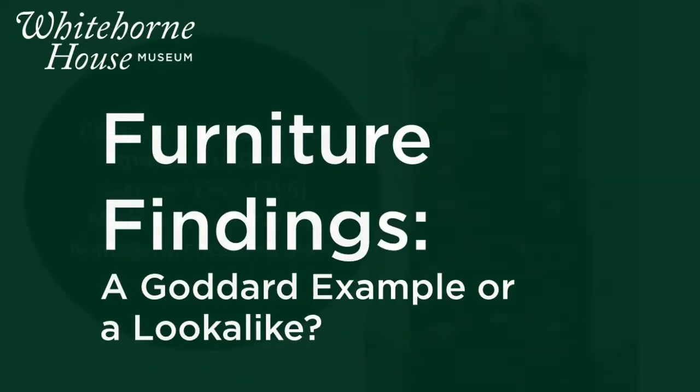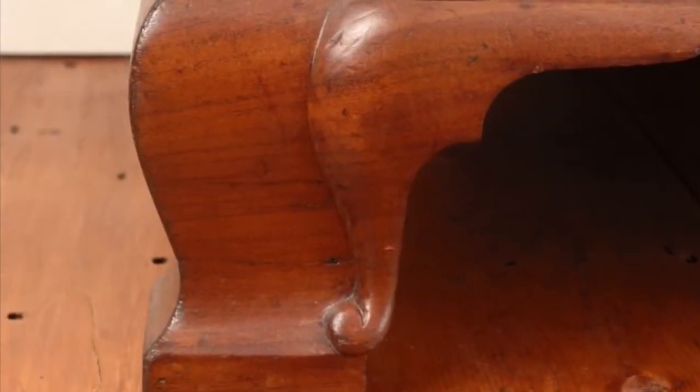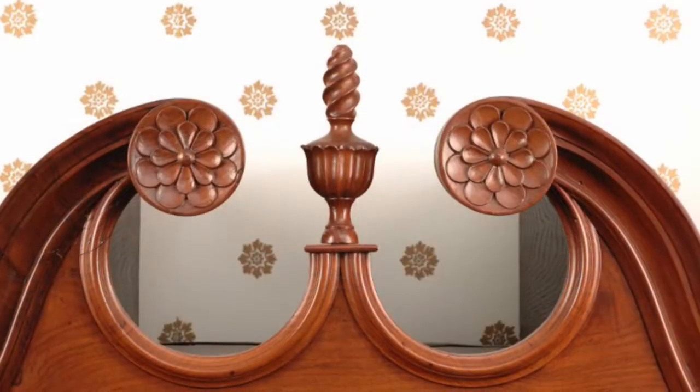Sometimes furniture study is like detective work. When NRF first acquired this chest-on-chest in 1973, it was believed to be the work of master Newport craftsman John Goddard. The distinctive legs and block and shell front suggested it was made in Newport, but the rosettes are more typical of Providence workshops.